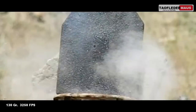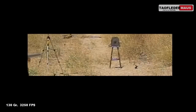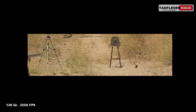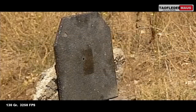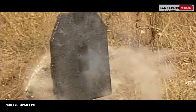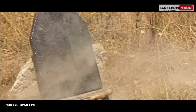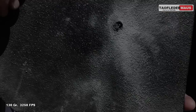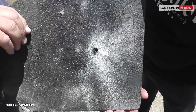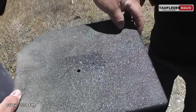It should be noted that 270 Winchester rounds such as this are not considered by the ATF to be armor-piercing rounds. The irony is the ATF has banned a lot of imported military surplus ammo they consider to be armor-piercing, that this plate will easily stop every time.